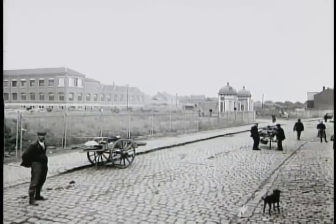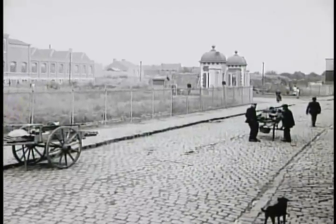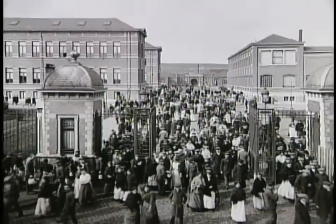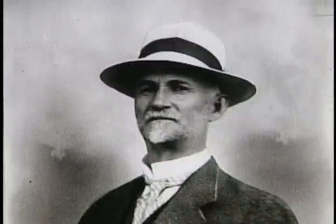For centuries, Liège had been a firearm mecca, but recent times had seen business fall off. Over the next two decades, Browning would revitalize FN and the fortunes of the entire region. They called him the Master.